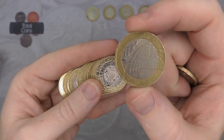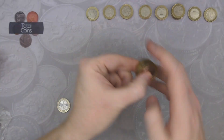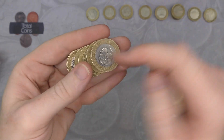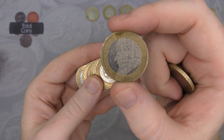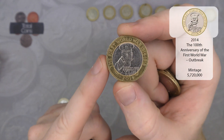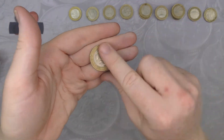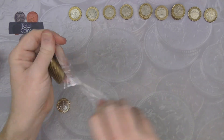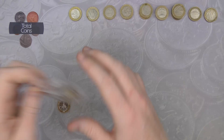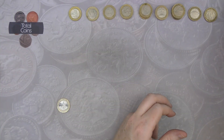We've got Brunel's Achievements number four for the hunt. And we've got another Charles Dickens and a First World War Centenary — very nice.